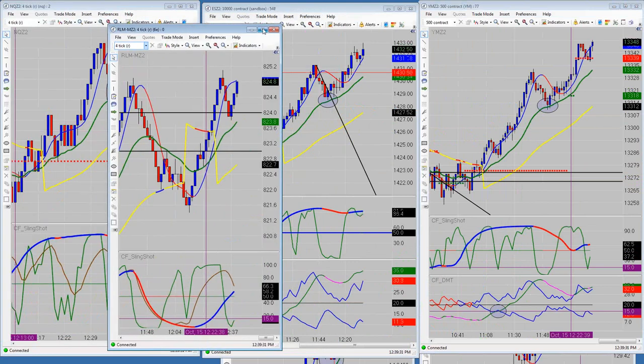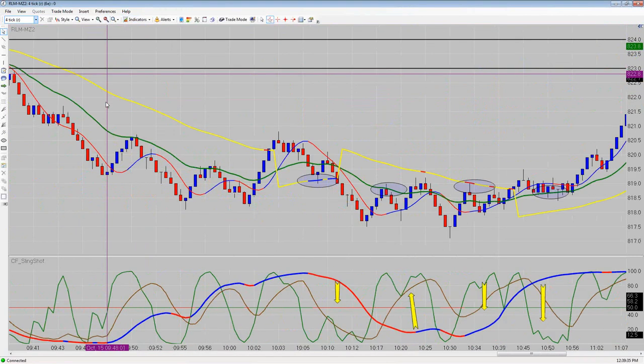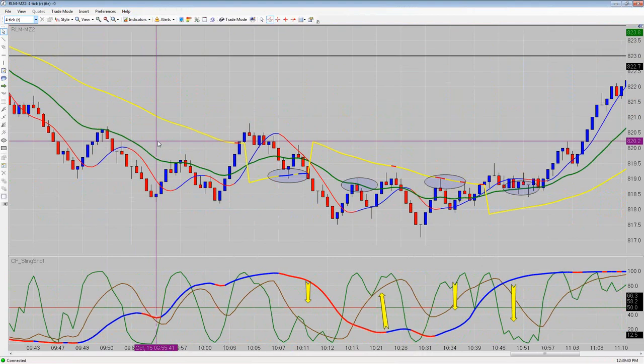I'm going to put Gold away and bring up the Russell. The Russell had some pretty good opportunities this morning. I didn't trade any of them — I didn't have enough DOM windows open to trade all the markets that were giving opportunities. I closed a couple so I could open others, and it ended up that some of the ones I left open I didn't trade at all.